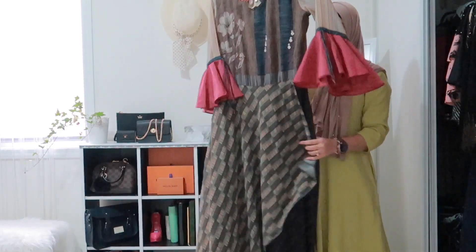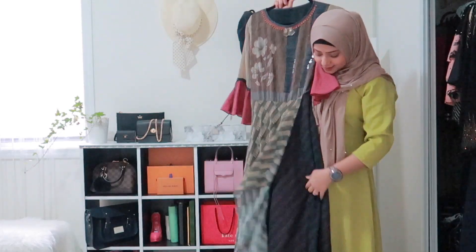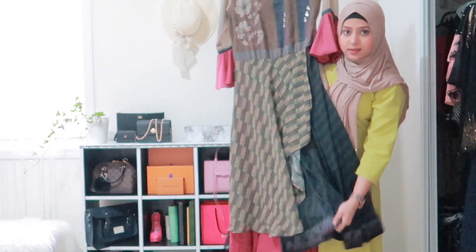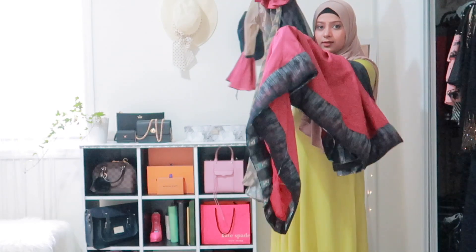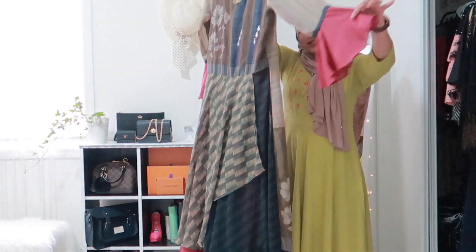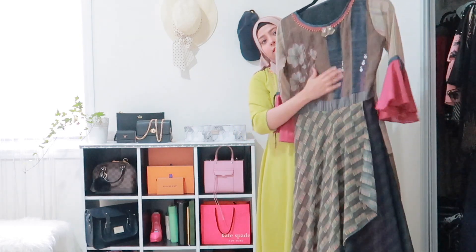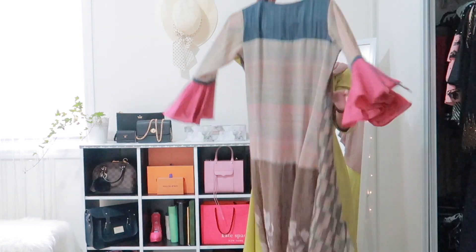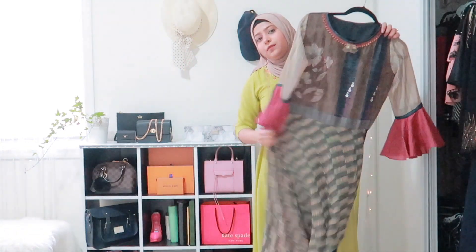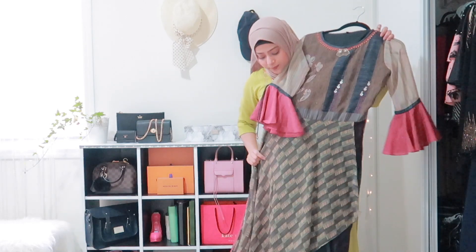The next dress I've never worn yet — it has so many flares and nice detailing at the bottom, nice sleeves, and button detailing in the front. The back looks beautiful too. This was a gift from Sohail and his family, so I don't know where it was bought from.